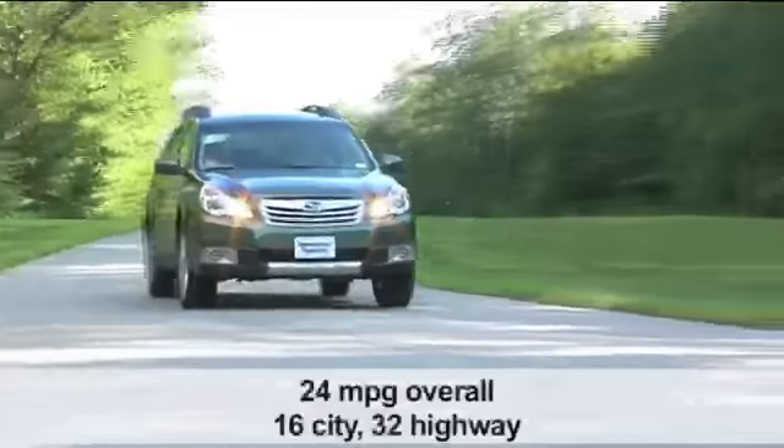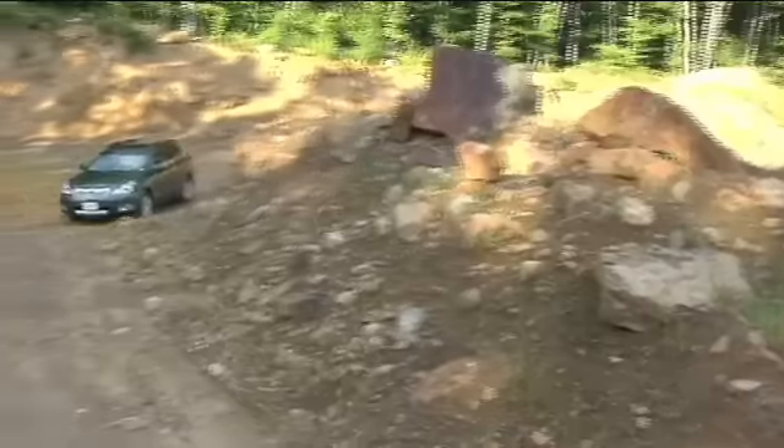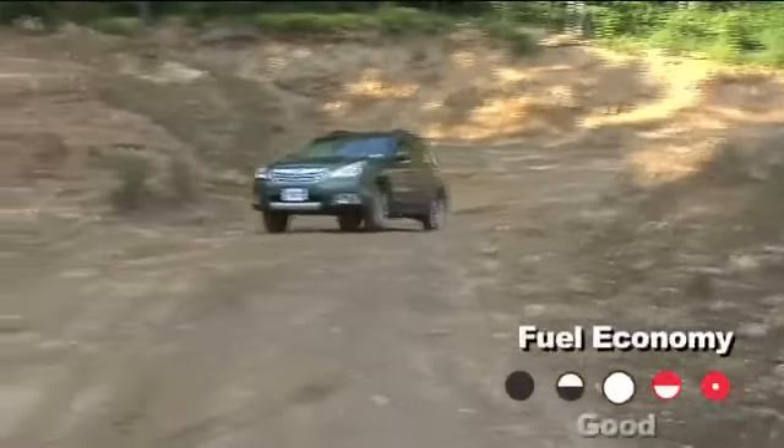A big Outback improvement is fuel economy. We got 24 miles per gallon overall — 16 in the city and 32 on the highway. That's really impressive for a car this size with all-wheel drive.